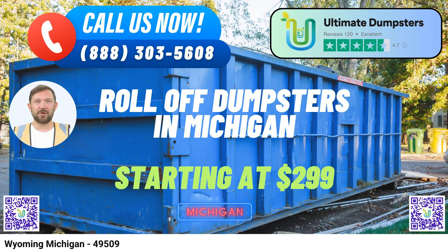Introducing Ultimate Dumpsters, your go-to same-day roll-off dumpster rental service in Wyoming, Michigan. Are you in need of reliable and efficient dumpster rental services in Wyoming, Michigan? Look no further. Ultimate Dumpsters is here to meet all your waste management needs. With a stellar reputation and a wide range of services, we pride ourselves on being the ultimate solution for all your disposal requirements.